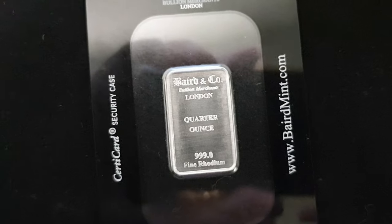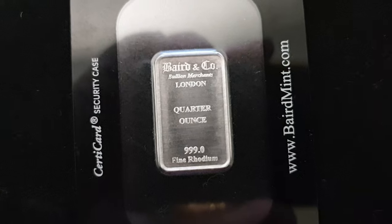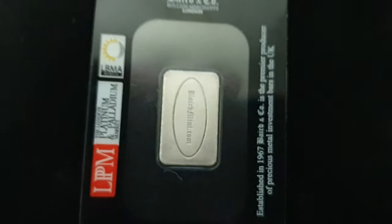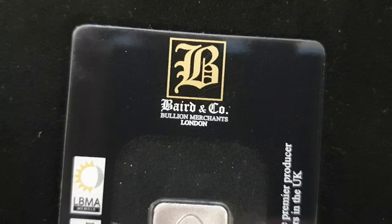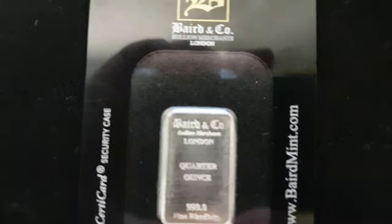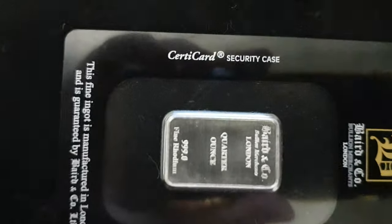We're going to start it off at spot price. Rhodium does come with GST, but instead of charging spot plus GST, we're going to charge it inclusive of GST. So we're going to start it off at the spot price of rhodium, inclusive of GST. And this is a Baird & Co. bar from London — Baird & Co., very well known in London and in Europe. It's a minted bar and it comes in its little special certi card.